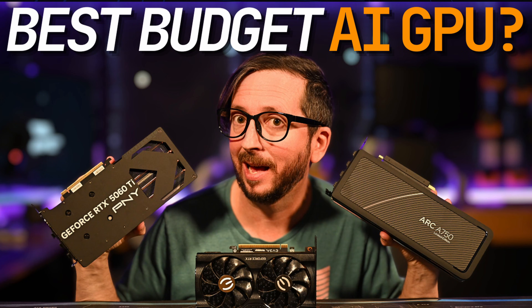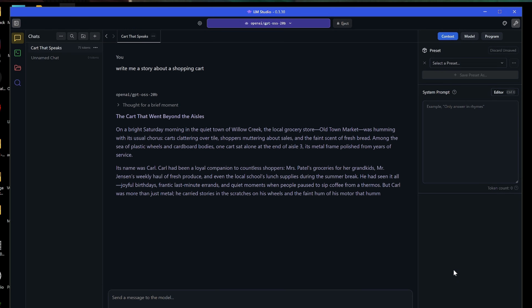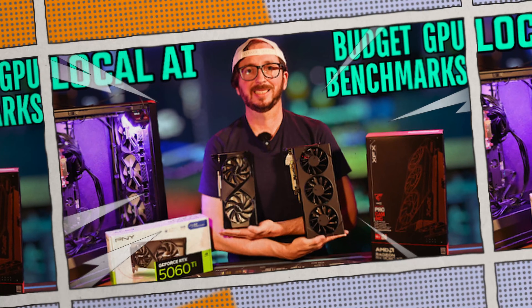We've done several videos on the 5060 Ti. You can check out the review video where we ran it through its paces — a very comprehensive rundown of its capabilities. We also head-to-head compared it against the 9060 XT 16GB, both in their 16GB variants.